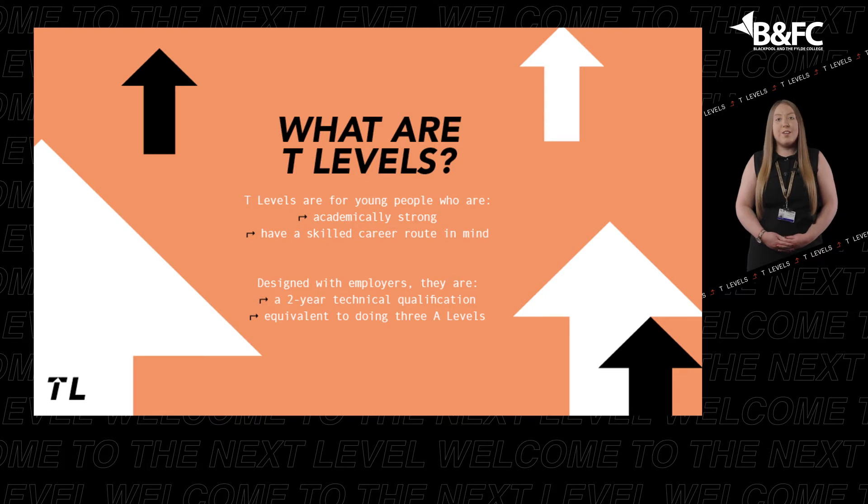A T-Level takes two years and is equivalent to studying three A-Levels. T-Levels are worth UCAS points, which are needed for entry to university.